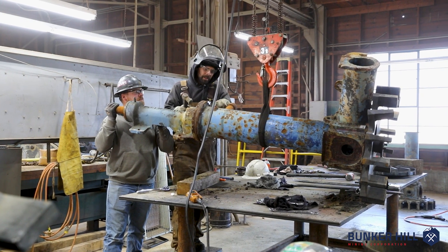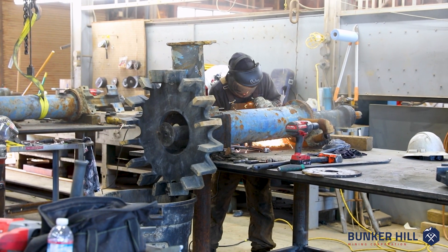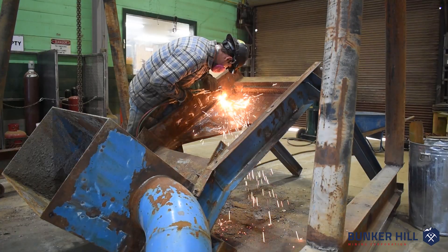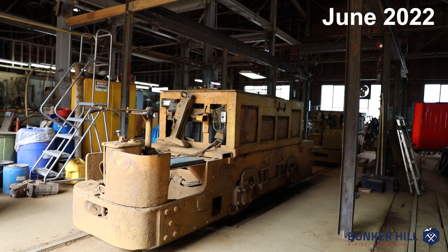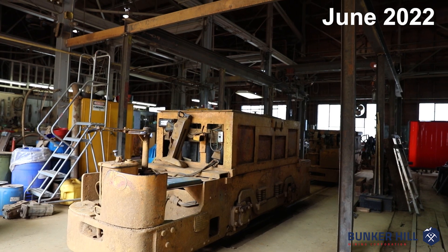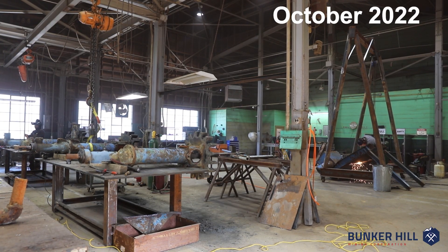We've got guys already working on refurbishing equipment — some agitators, flotation cell agitators, and a trash screen box — and they've already spent the time to rehab this motor barn into a functional maintenance shop for our process.